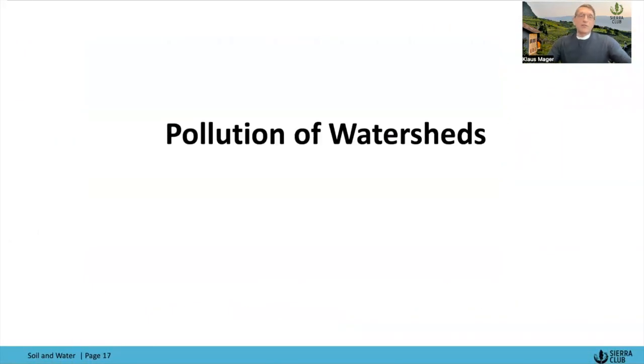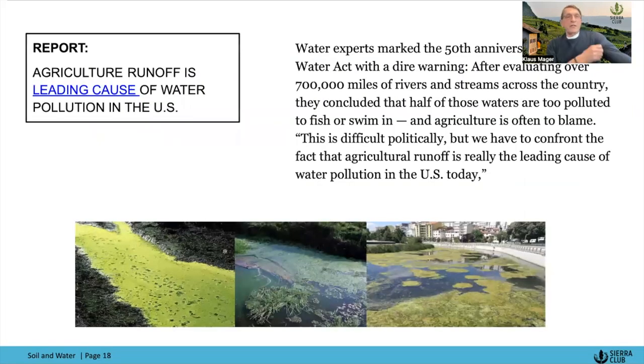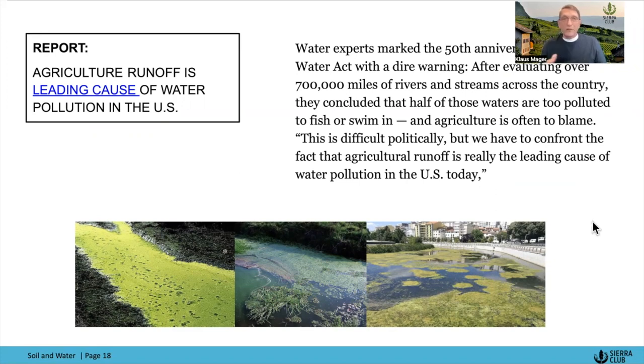Let's talk about pollution of watersheds. Agricultural runoff is the leading cause of water pollution in the U.S. Water experts marking the 50th anniversary of the Clean Water Act, after evaluating over 700,000 miles of rivers and streams across the country, concluded that half of those waters are too polluted to fish or swim in. This is politically difficult, but we have to confront the fact that agricultural runoff is really the leading cause of water pollution in the U.S. today.